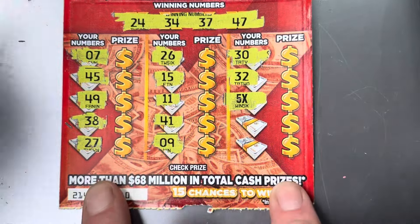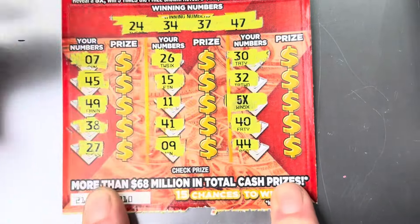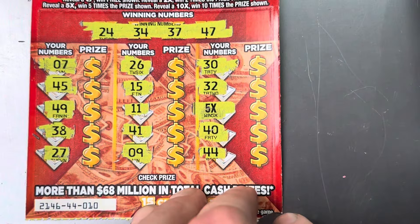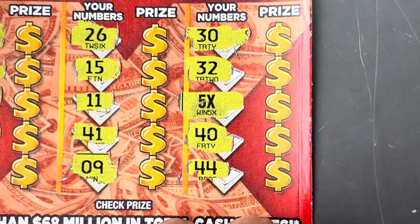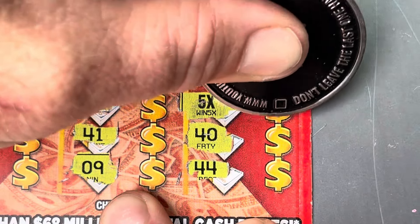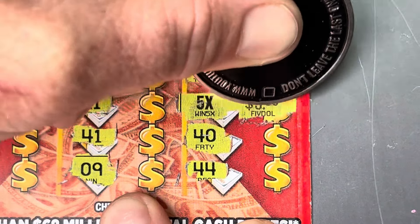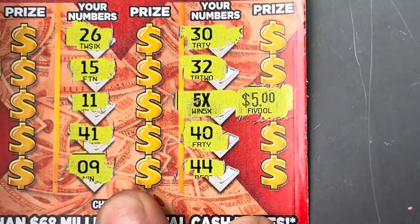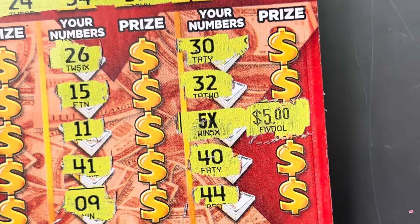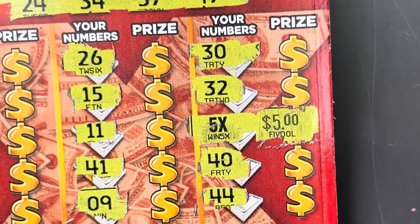40, 44. Come on Virginia, what you gonna give me underneath that 5x? Hey, look at that — I will take it! That is $25, and we have a $30 session. We still got two $10 tickets to play. Nice, nice, nice hit on the little boy!